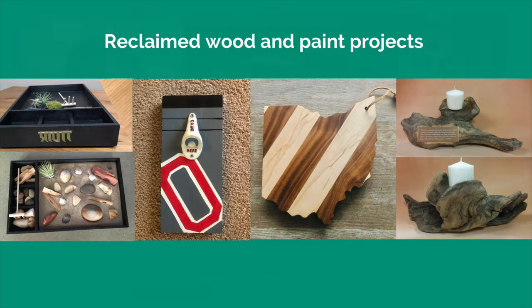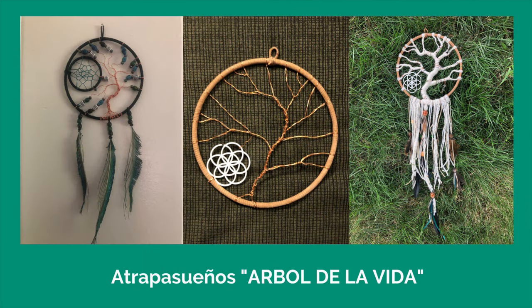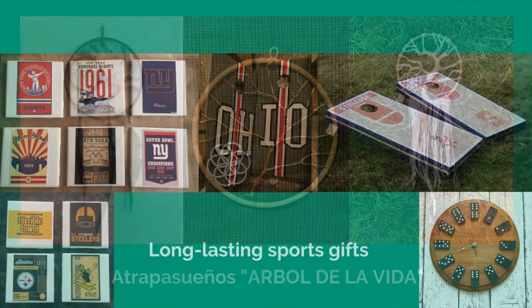Get creative in the kitchen, craft, or try your hand at woodworking and make something as unique as the person receiving the gift.